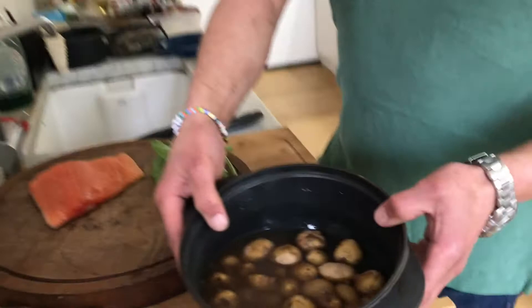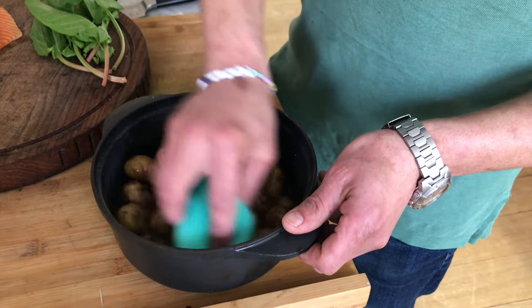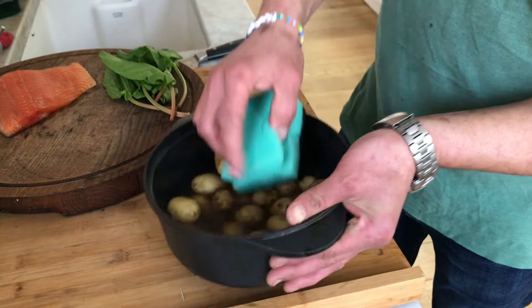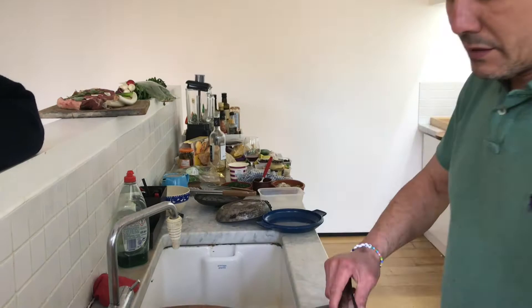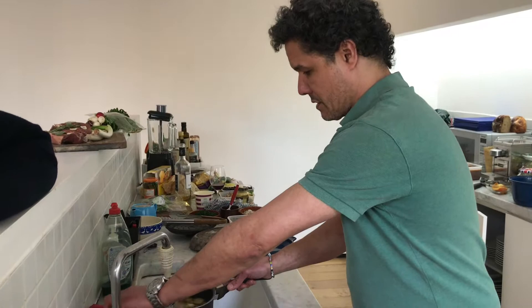Here's a little hack to clean the Jersey Royals instead of scrubbing them individually. Pop them in a pot a little bit bigger than you need, add a little bit of water - just enough so they can move around - and use a clean scourer with no soap, just abrasive. Rub that around for a couple of minutes, change the water and they're pretty much clean with very little effort. Then transfer the clean potatoes to cold water just to cover, add a little salt, and cook on the stove for about 20 minutes.